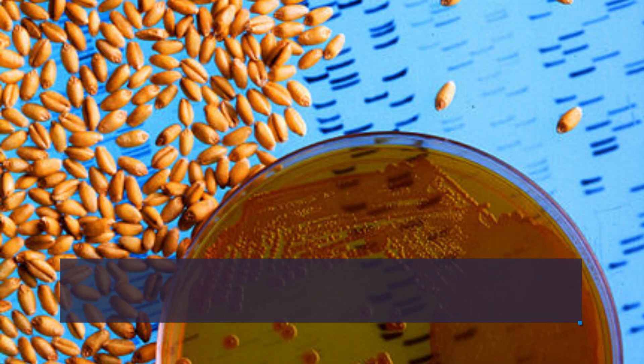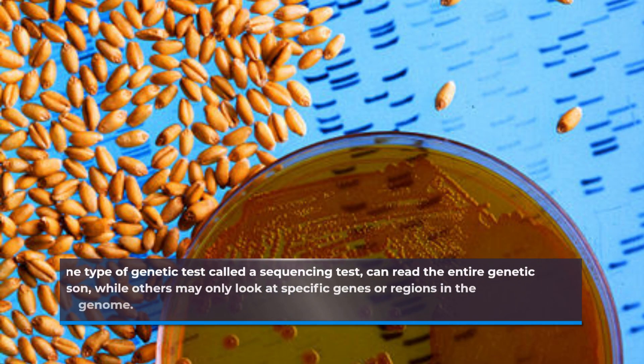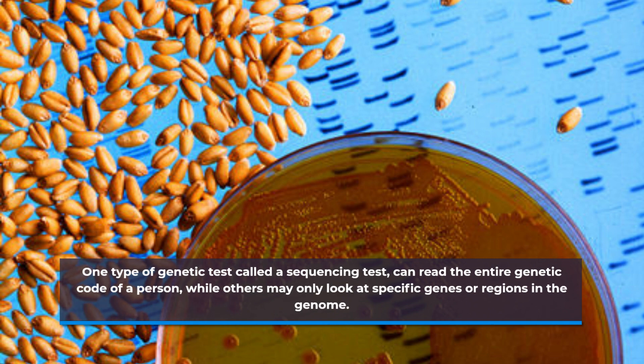One type of genetic test called a sequencing test can read the entire genetic code of a person, while others may only look at specific genes or regions in the genome.